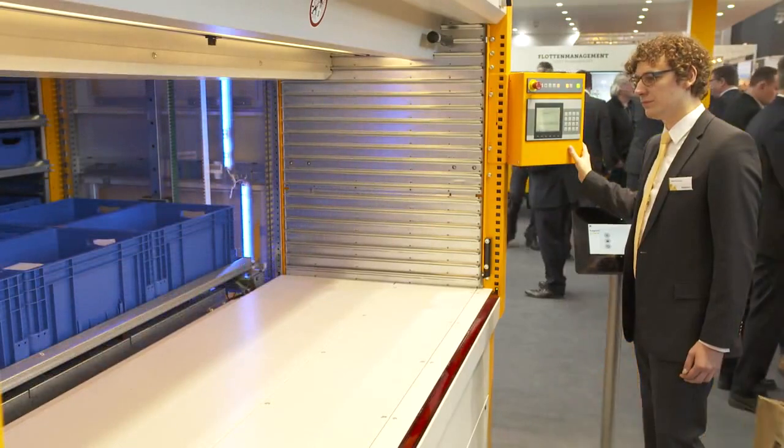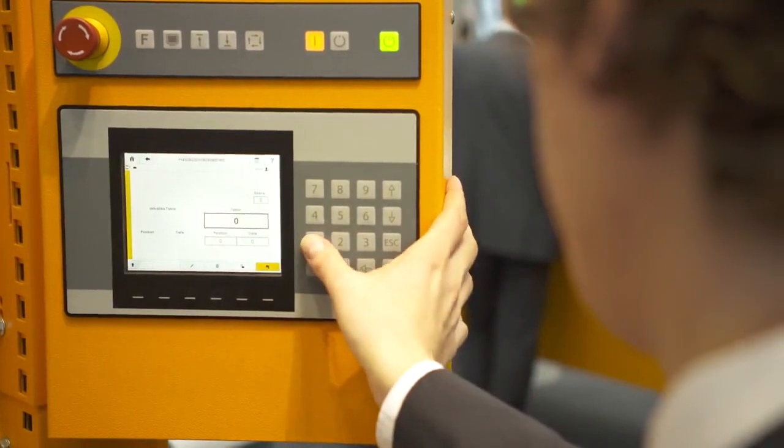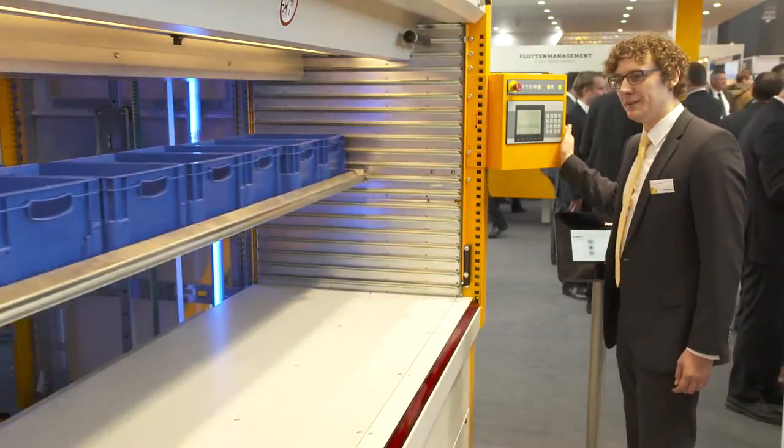The unit also has a number of comfort functions. Especially worth mentioning is the ergonomic function, which means that the trays are delivered to an ideal working height, so that fatigue-proof working is possible.